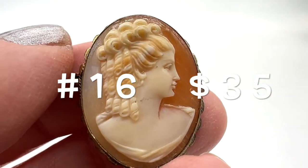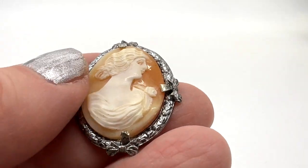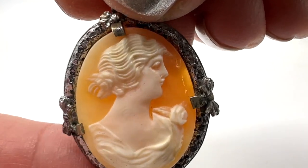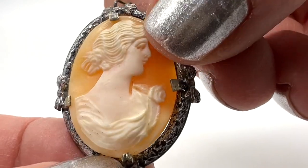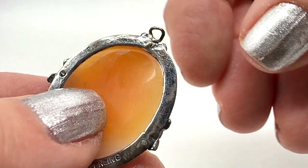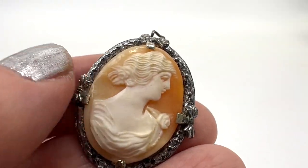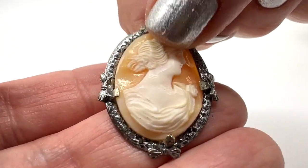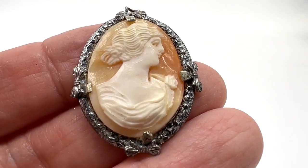Here's another cameo, probably from the 1920s. Really pretty shell — look at the little flower on her dress. I love the detailing of the material. There is a mark on it. I just want to mention it's a little bit crooked right there. This is a pendant and it needs a little jump ring — that's $35 on this one.